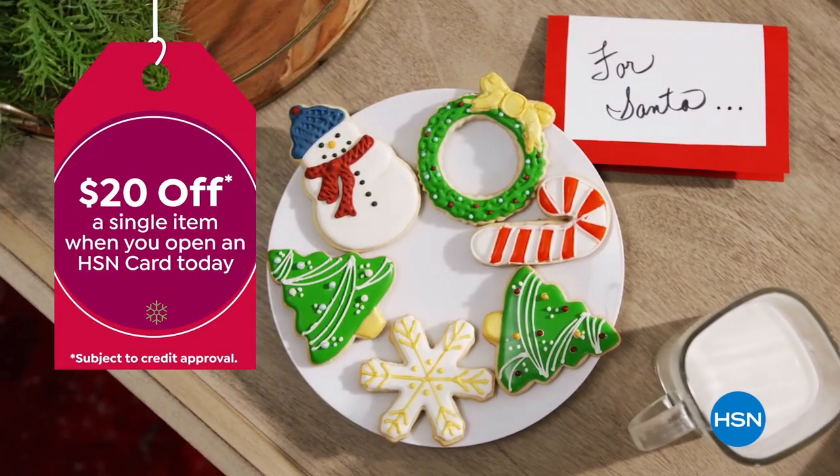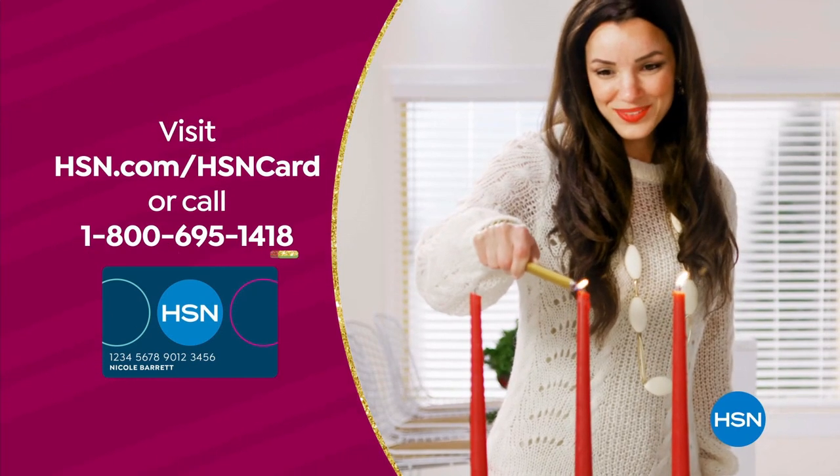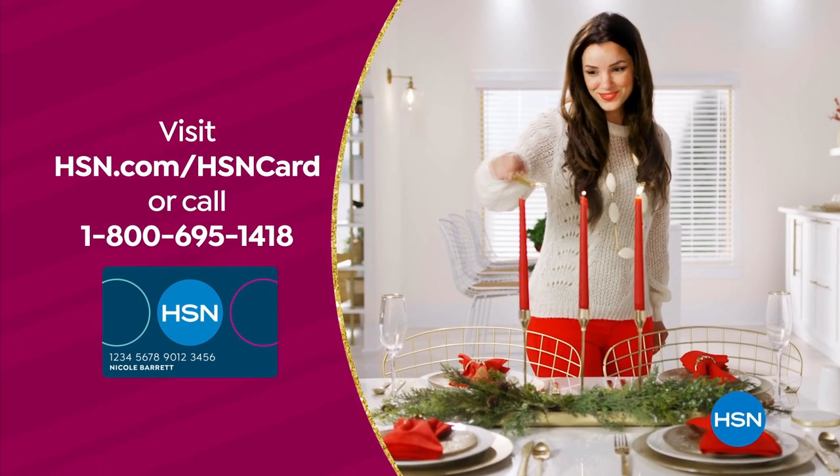And instantly get $20 off when you're approved. Visit hsn.com/hsncard or call 1-800-695-1418 for details.